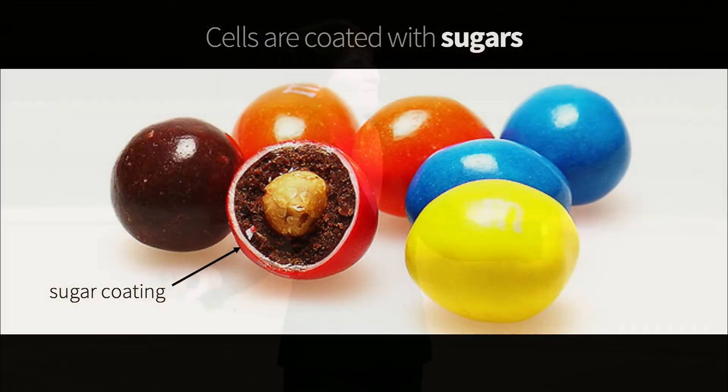And it all starts with sugars. Now, we've all experienced the joys of sugars. Usually, when we think of the word sugar, we think of food — sweet foods like the famous peanut M&M. But the kind of sugars that my lab studies are not the kind you eat. Instead, they are the kind that coat the surface of all of our cells.